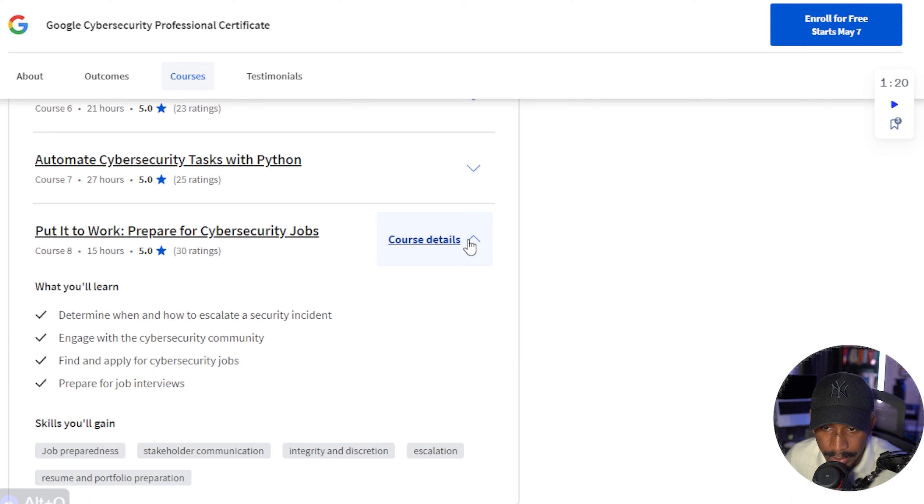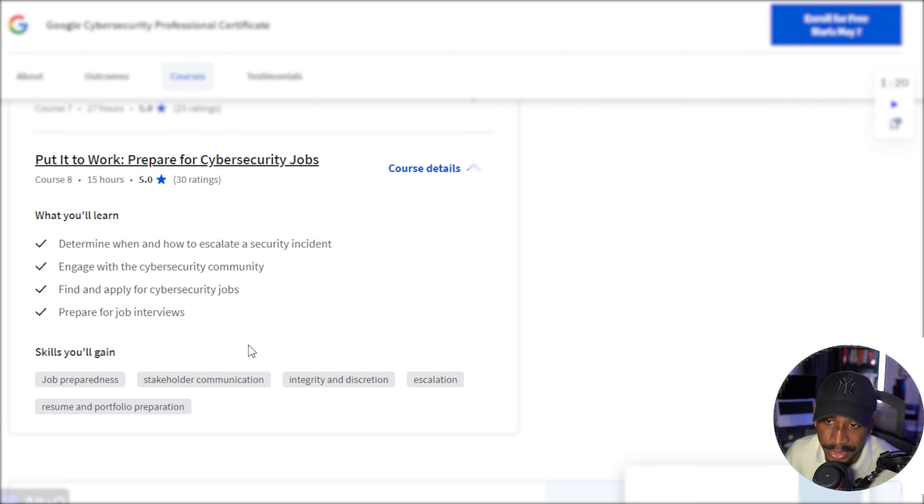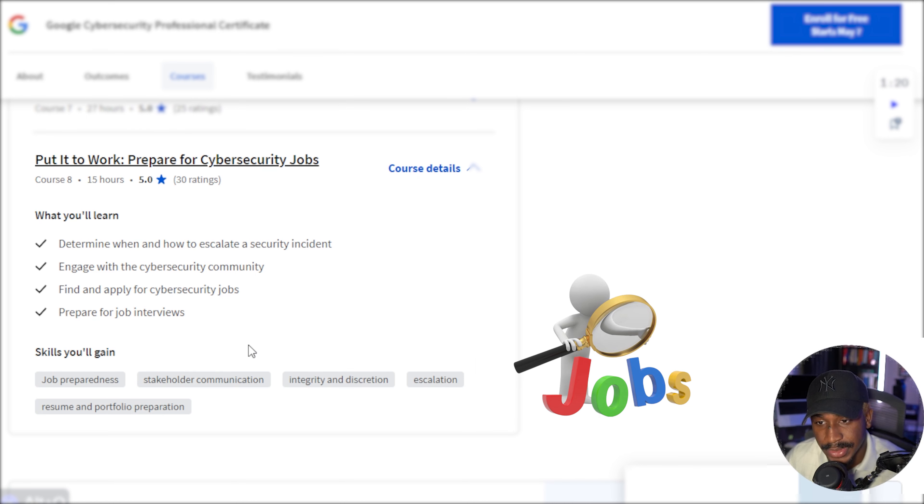Finally, 15 hours goes into actually preparing for cybersecurity jobs. This is one of the most underrated things, and I like that they're actually teaching you how to prepare for cybersecurity jobs. It's not just about the technical skills — Python, SQL, Bash, SIEM, Splunk, Wireshark, TCP dump — but also showing you how to get ready for interviews, how to find and apply for jobs, and how to engage with the cybersecurity community, which I am always a huge proponent for.